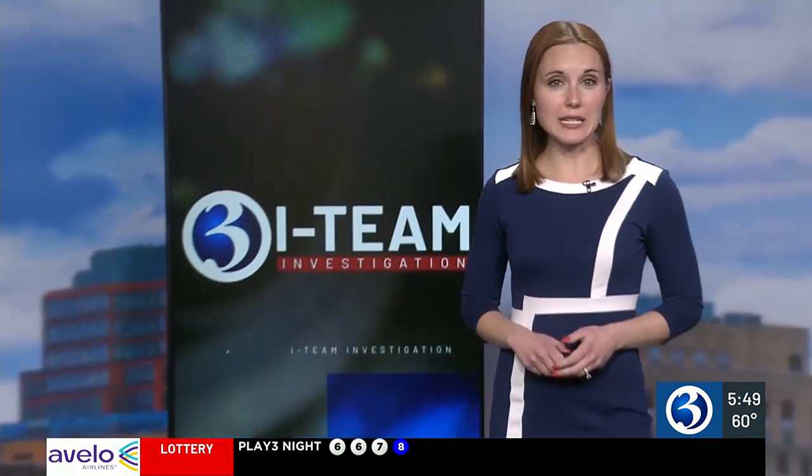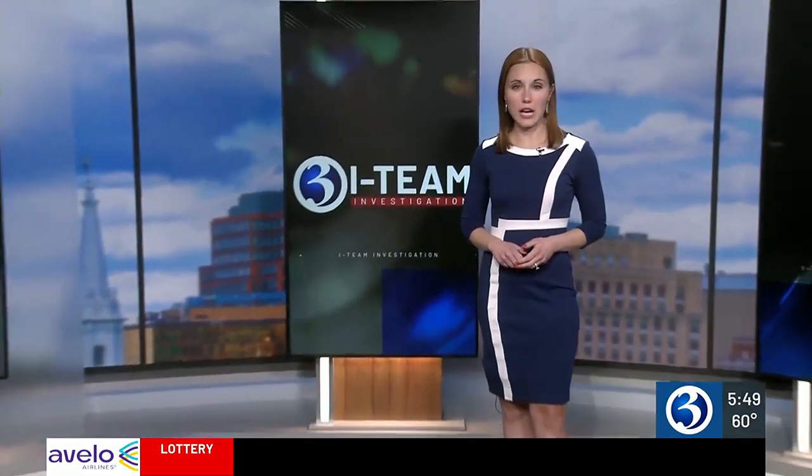You can read Nissan's full statement on the Channel 3 app. For the I-team, Cassidy Williams, Channel 3 Eyewitness News.